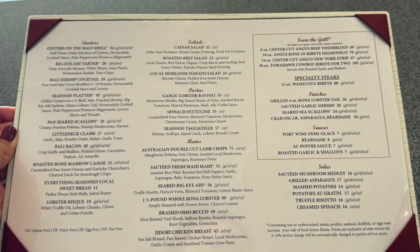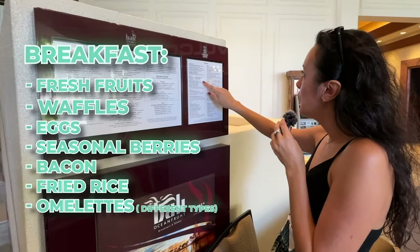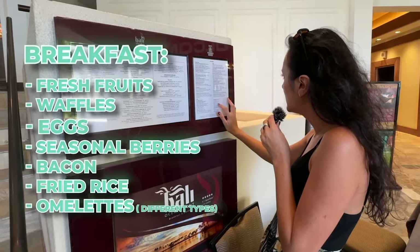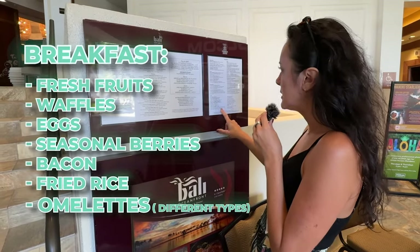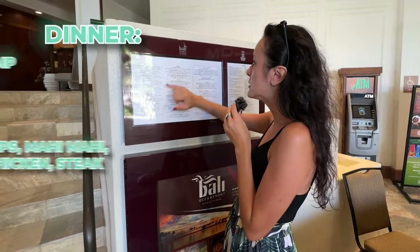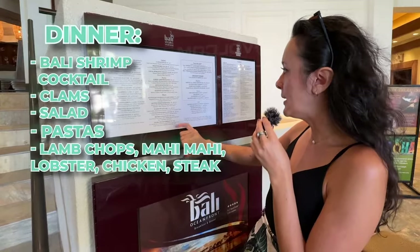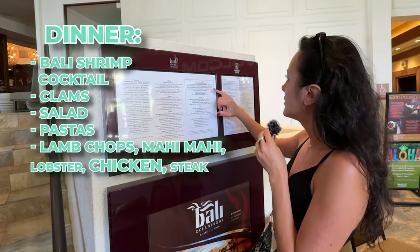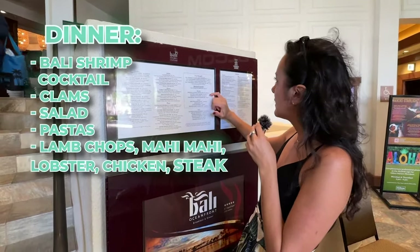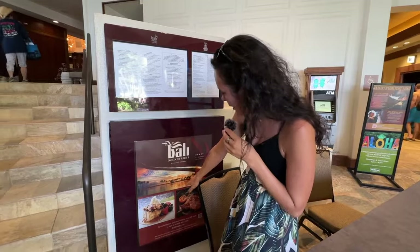For Bali Oceanfront's menu: at breakfast some options include fresh fruit, waffles, eggs, seasonal berries, and sides like bacon, fried rice, and different types of omelets. For dinner, starters include Bali shrimp cocktail, clams, salads, pastas, and garlic lobster ravioli. Mains include lamb chops, mahi mahi, lobster, chicken, and different types of steak — you can also mix steak and lobster. They showed us a quick look at some of the food they offer.